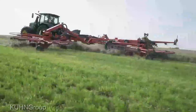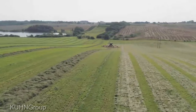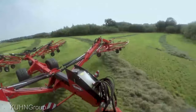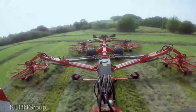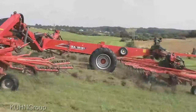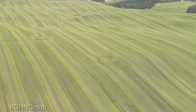And talk about maneuverability — it's like a dancer in the field, effortlessly gliding through tight spots and tricky corners. What really sets this machine apart is its sheer versatility. It adapts to different crop conditions like a champ, ensuring you're getting the best possible results no matter what mother nature throws your way. This rake is built to last — engineered for the long haul, designed to be a reliable workhorse in your operation for years to come.